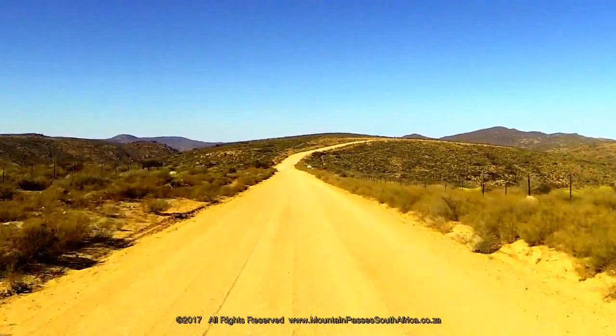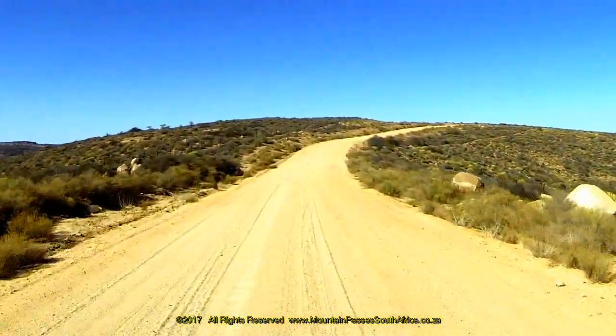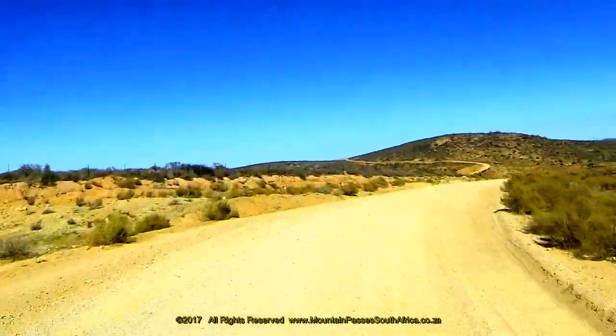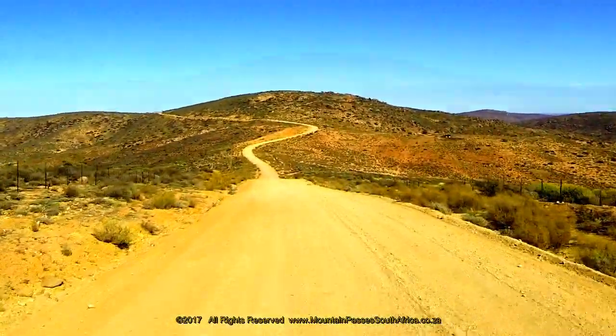At the 7.1 kilometer mark there's an 80-degree left-hand bend, but it's not really sharp. This is a great spot to stop and admire the landscape, which offers 200-degree views, and a perfect spot to take a break from the incessant corrugations.